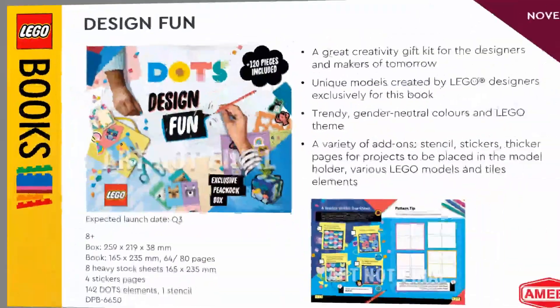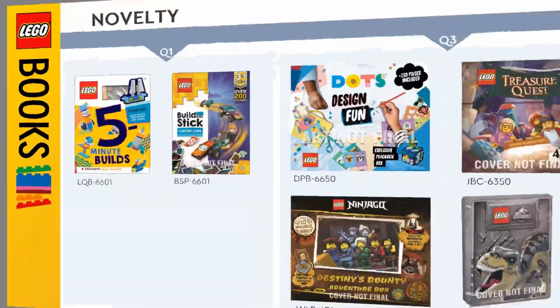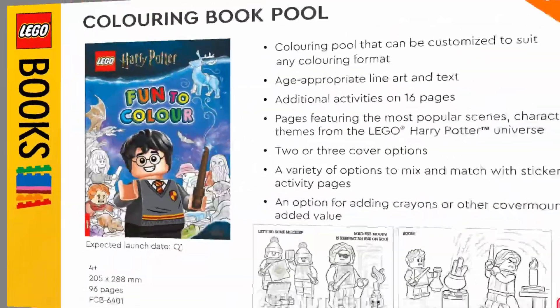My favorites were the Harry Potter ones and then that city one probably. I might get all of them except maybe the Lucius Malfoy ones because I don't need a second Lucius Malfoy — though that hairpiece is really nice to get multiple of. But let me know which ones were your favorites, and I'll see you guys later. Peace out. Bye.